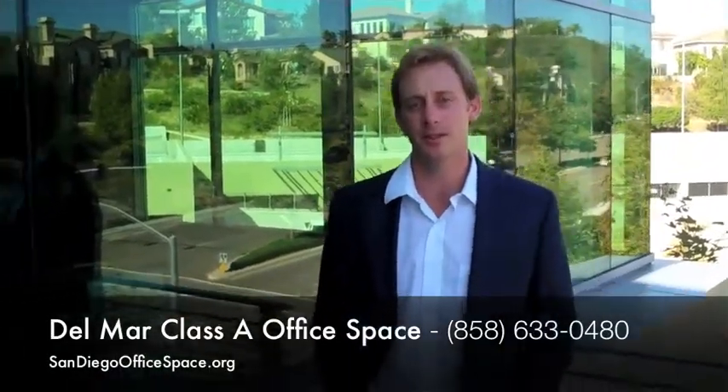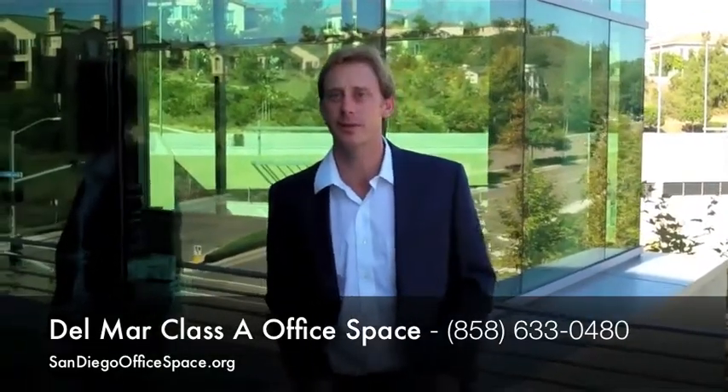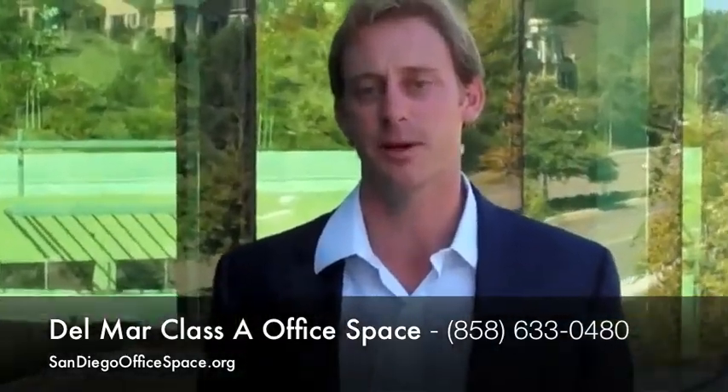Hi, my name is Brent Peterson. I'm a Synergy Real Estate Group Corporate Advisory. I'm here today to talk to you briefly about the Del Mar Carmel Valley office space market.